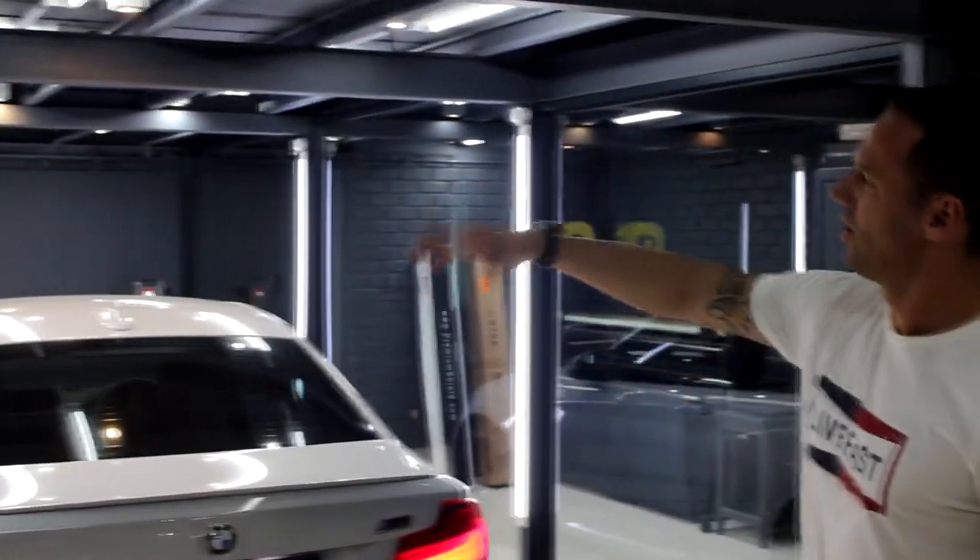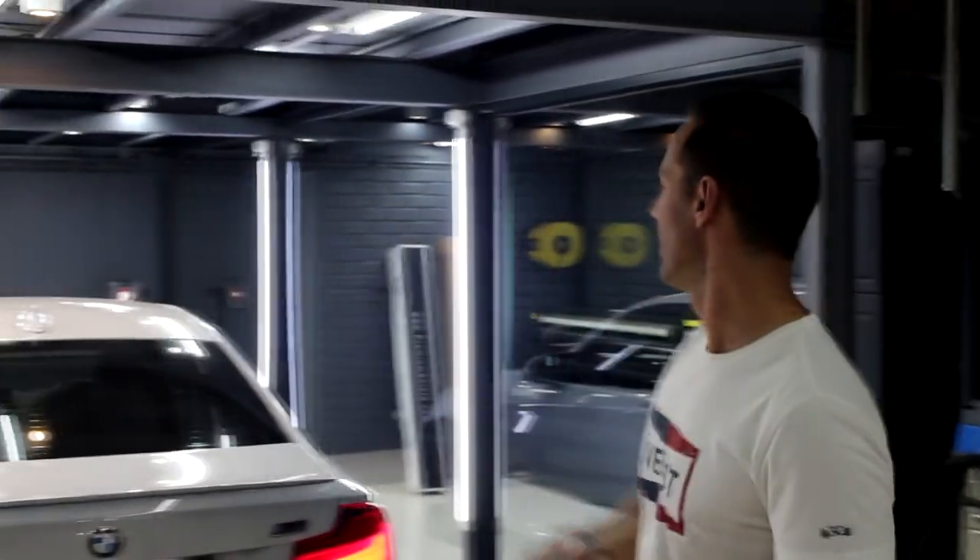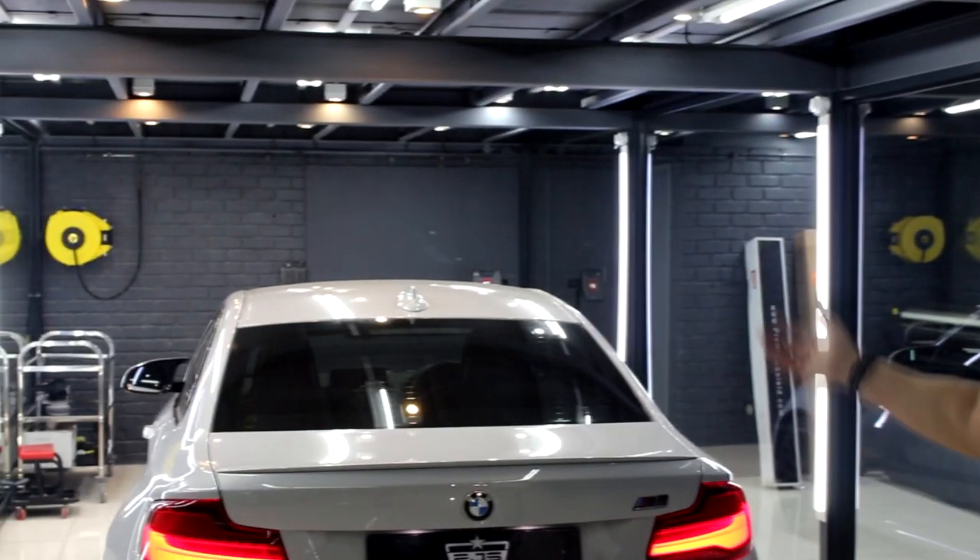Over here, we've got another detailing bay. Both bays have air. So here we do our detailing, our paint corrections and so forth. Where I stand, we've got our open bay — here we'll do some interior detailing, engine detailing, as well as maybe a basic polish.